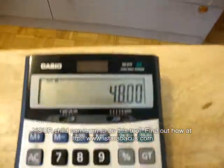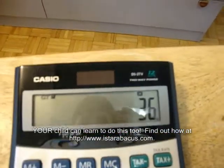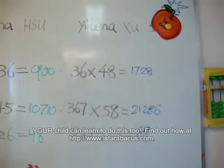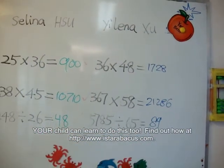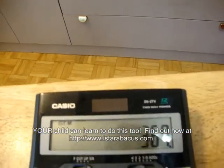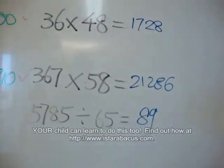Selena: 36 times 48 equals 1728. Next one: 367 times 58 equals 21,286.